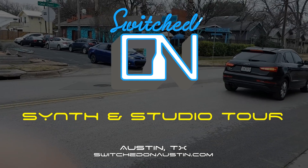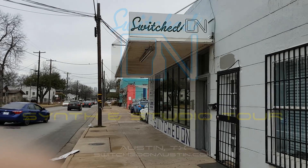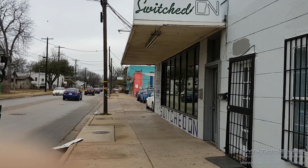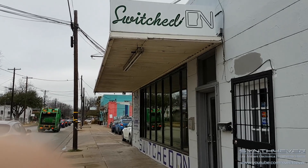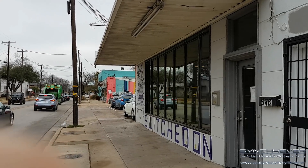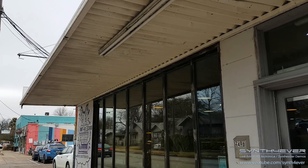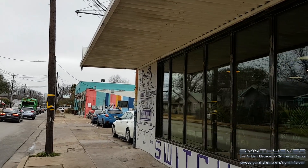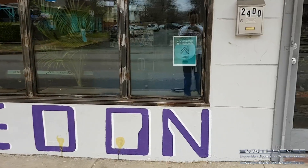All right everyone, here we are in Austin, Texas — Switched On Austin. We're gonna go inside and check this out, see some vintage synths, see what they've got going on, maybe get a little tour of the store, and hope to share this with you all. This is Switched On Austin in Austin, Texas.